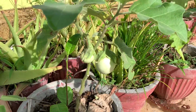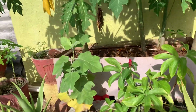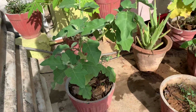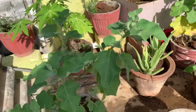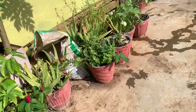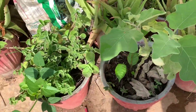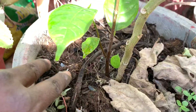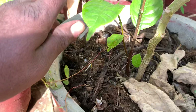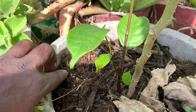Here is the Terrace Garden. We are going to make a lot of organic compost.